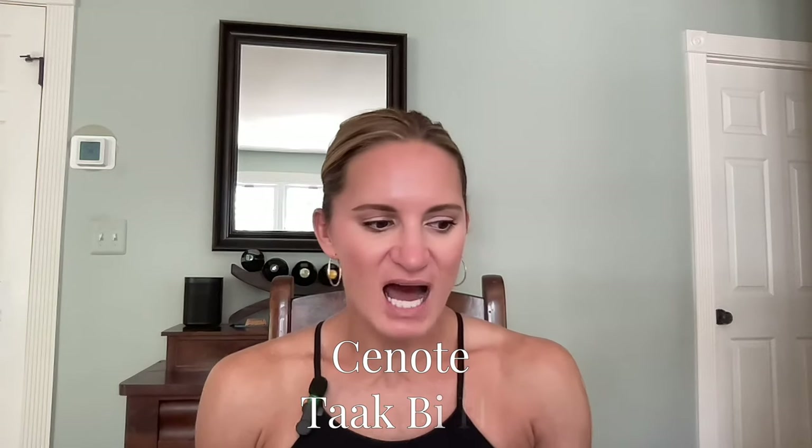As we were driving down this road you could see on each side signs for all different cenotes — I don't even know how many are located along that road. Eventually, after maybe a 10 to 15 minute drive down the bumpy dirt road, we arrived at our cenote. I had to look up the name — it's called Toc Bija cenote — and this cenote is absolutely wild. I was not expecting it at all; I expected more of an open cenote.